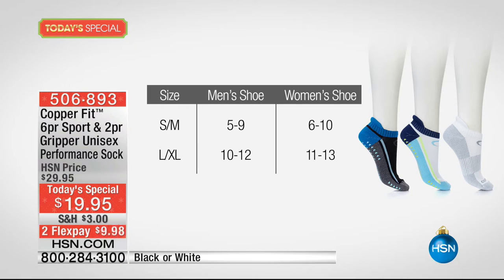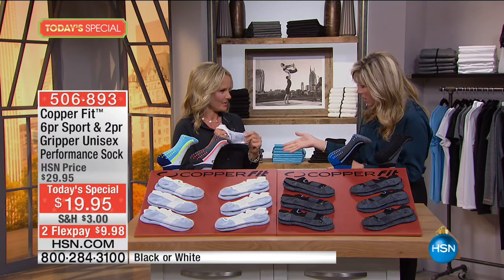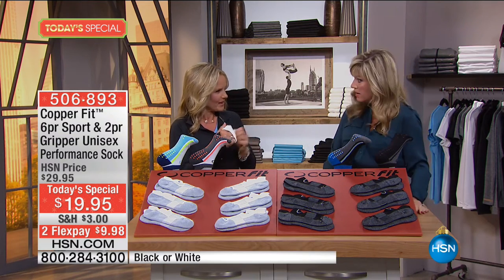For sizing: small/medium for men's is up to size 9, women's small/medium is size 6 to 10. Large/extra large men's is 10 to 12, women's size 11 to 13. Don't forget, it's actually eight pairs that you're receiving. Athleisure or athletic socks can cost $7 a pair — that's for just one pair. And when people hear copper, you might think it's going to be scratchy, but these are comfortable.